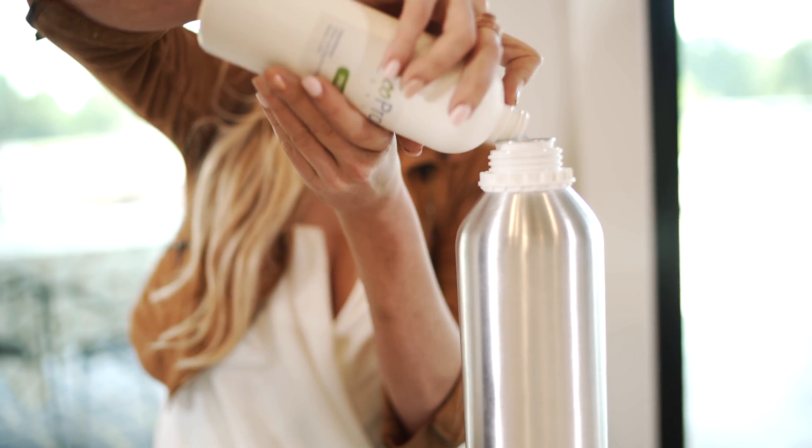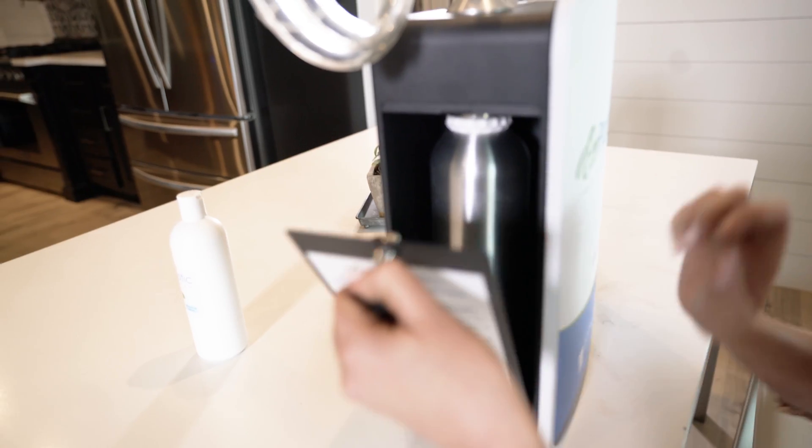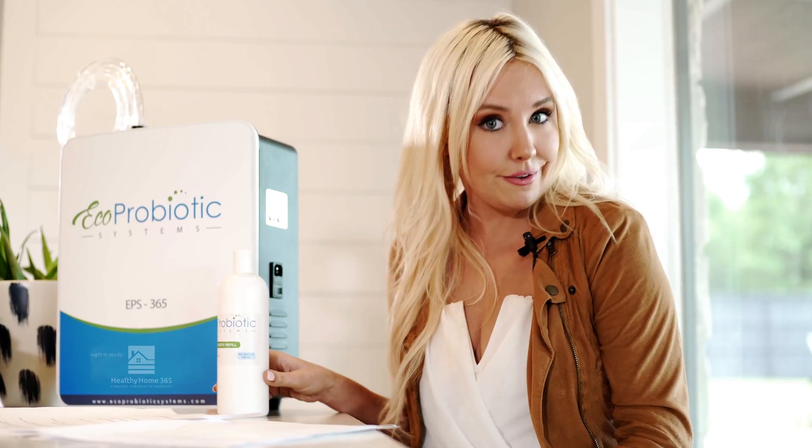That's why the eco-probiotic system has been so beneficial for my family, because it's safe and natural. It comes with a six-month probiotic refill bottle, and it's maintenance-free. And my favorite part, it has a lifetime warranty.